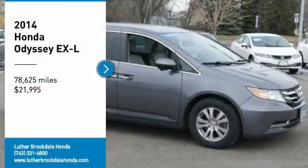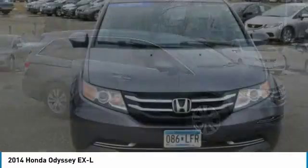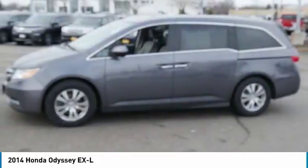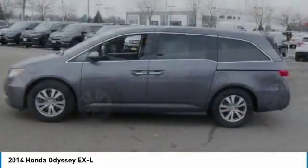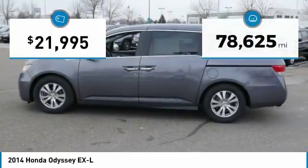Stop by and take a look at the 2014 Odyssey. The Honda Odyssey is a showcase of distinguished style, captivating technology, and advanced safety features — a must for all families — and is priced below twenty-five thousand dollars.